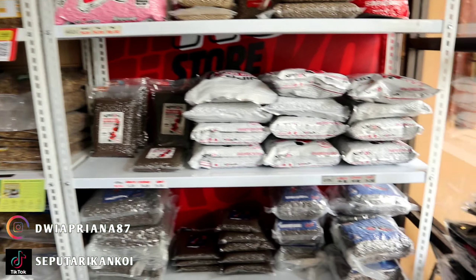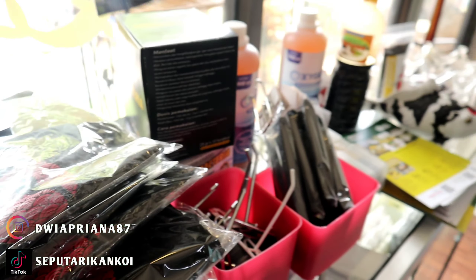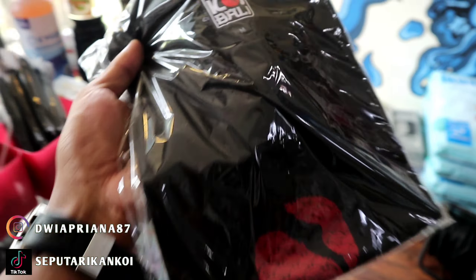Ini juga ada bajunya Mokoi Bali. Bagi teman-teman yang mau beli silakan — ini yang terakhir nih, bajunya Mokoi Bali yang terakhir.